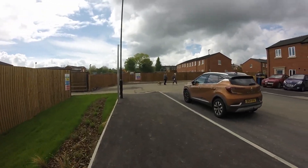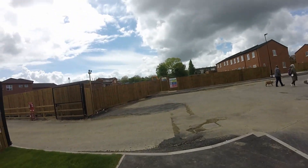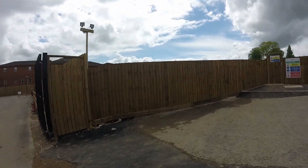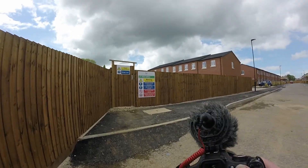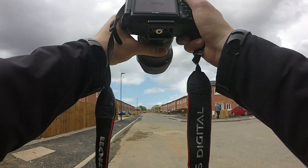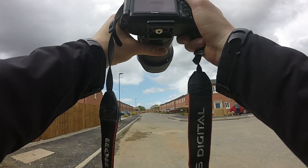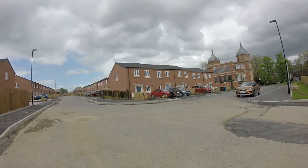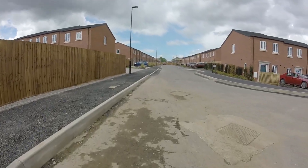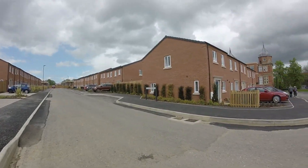Wow. Blimey heck. Look at that - they're all lived in too, most of them nearly. They're not very big, so what's the name of that street there then? What does that say?